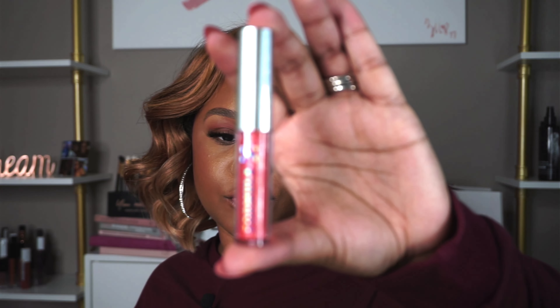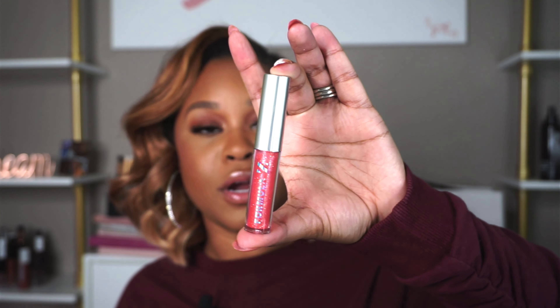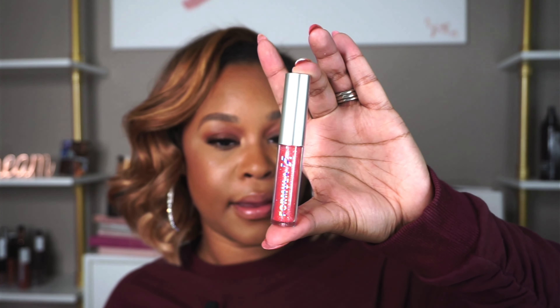Sometimes when I have a gloss with shimmer in it I can feel the shimmer — this one I cannot feel. This may not be an accurate view of how this lip gloss actually looks because I did have a little gloss on before I came on, but this is a great, nice size — perfect to drop in your bag, a nice travel size. So this is awesome.